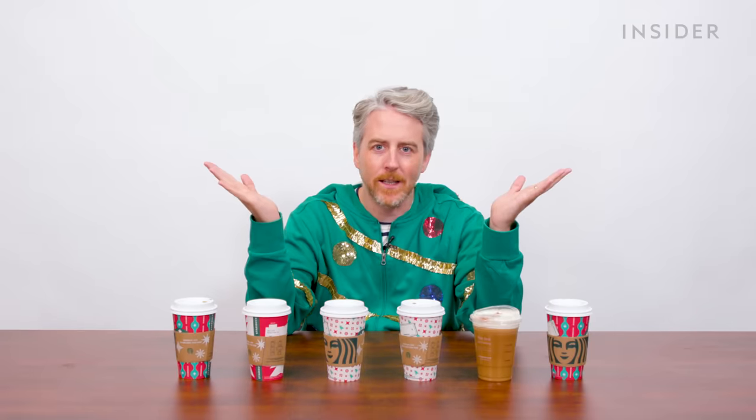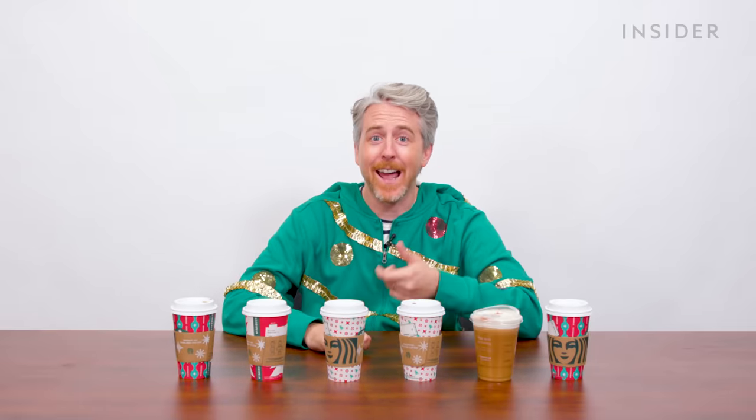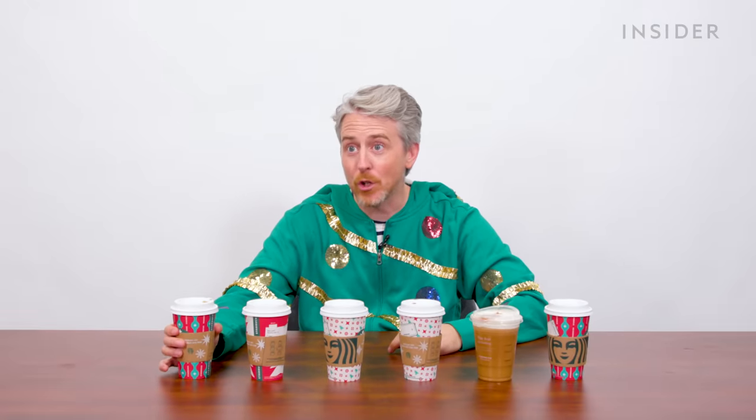Starbucks — they do it up every holiday season. I couldn't possibly get every festive Starbucks holiday drink; it's something like 20 or possibly even more. I pretty much got a drink that has one of the core flavors. You can get any one of these drinks iced, mochaed, frappuccinoed. This is just a sampling of what Starbucks has to offer — and also not everything's available everywhere, so this is everything I could get at the local Starbucks.